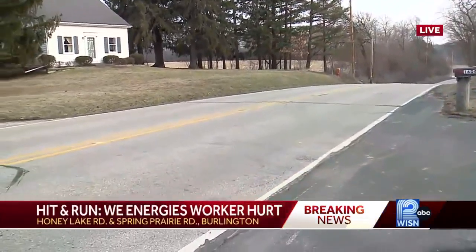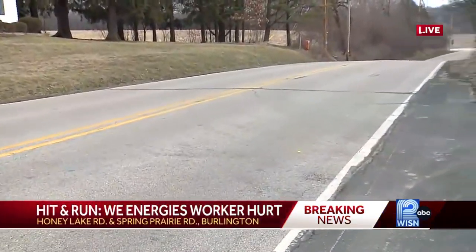Correct, and deputies just opened up the scene here, Patrick, and I'm standing where that crash happened just before 11:45 this morning here on Honey Lake Road.